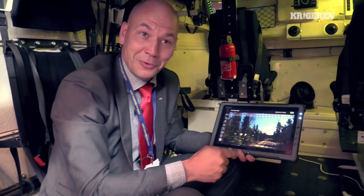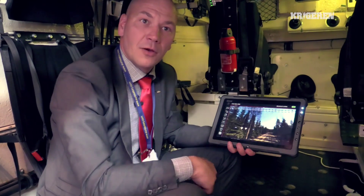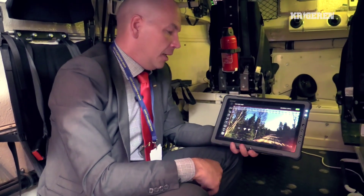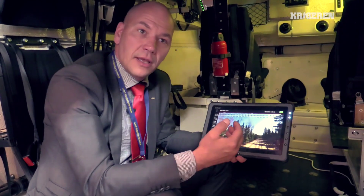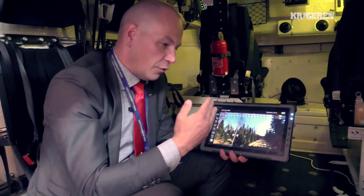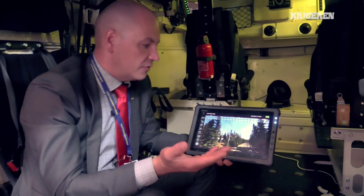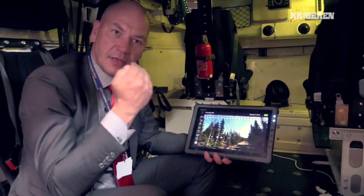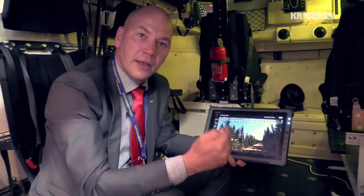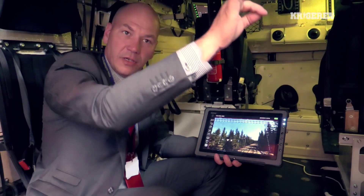I remember myself sitting in one of these, sleeping, going from point A to point B. Now you can actually do some good by keeping track of what's going on outside. Another feature we are adding is 3D map data. For instance, the commander can ask the driver to take him from point A to point B without being seen from point C.